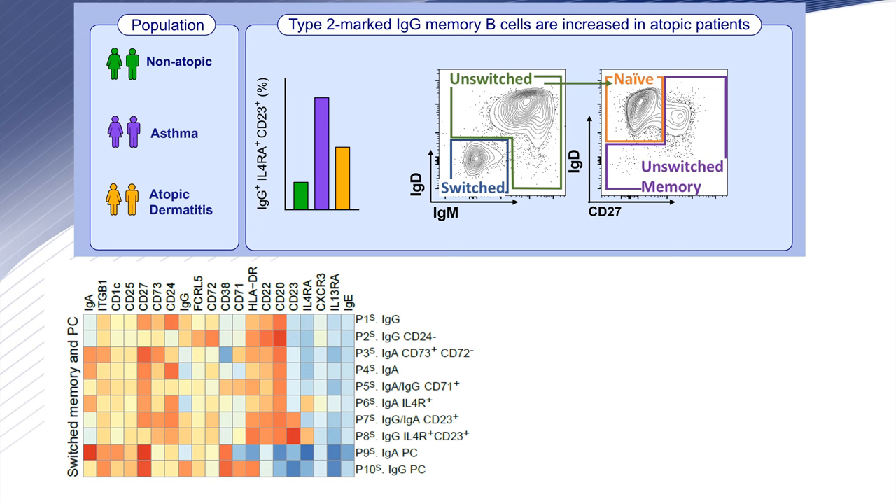In our work, we analyzed by full-spectral flow cytometry B-cells from non-atopic and atopic subjects who were asthma and atopic dermatitis patients. We applied the FlowSOM supervised algorithm on the switched B-cell population CD19 positive, IgM and IgD negative.